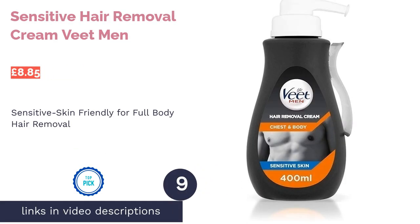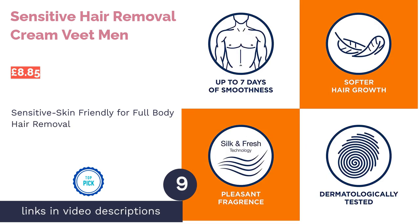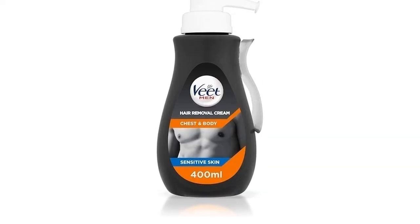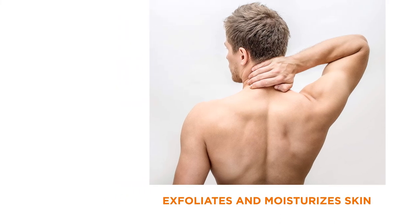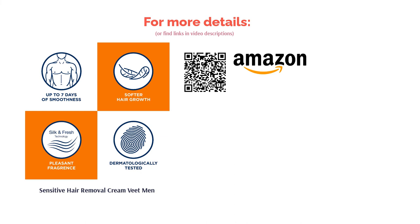The next product in our list is Veet Men Sensitive Hair Removal Cream. If you've got a lot of surface area to cover, or you're a frequent user, you'll find yourself burning through 150ml tubes quicker than you'd like. Luckily, Veet Men's Sensitive Hair Removal Cream comes in a generously-sized 400ml pump bottle to save you a bit of cash. Suitable for use on most parts of the body, the sensitive formulation has been designed to be less irritating, so if you find other similar creams a bit too harsh, you may want to give this one a try.